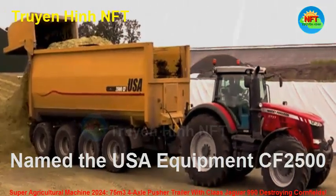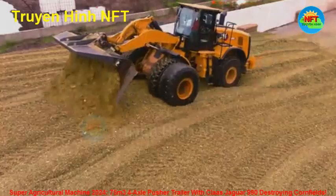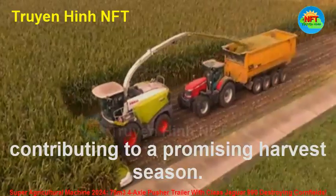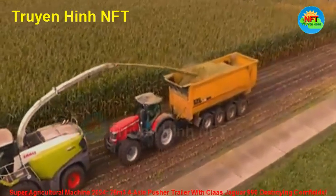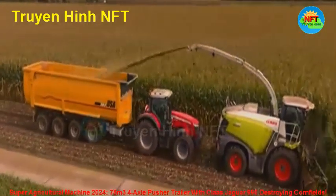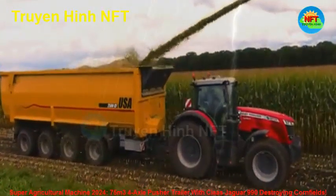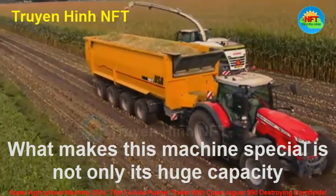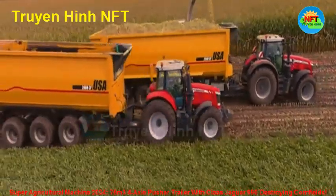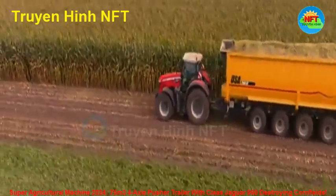Named the USA Equipment CF-2500, this trailer has just come off the production line and has already had its first days of operation in the fields. What makes this machine special is not only its huge capacity, but also its advanced design. With four axles, the trailer offers excellent stability during movement, even on the rough terrain of the field.